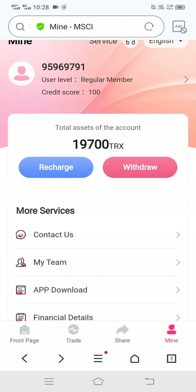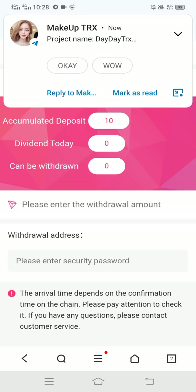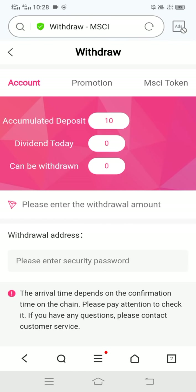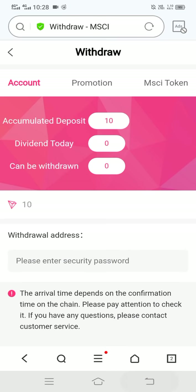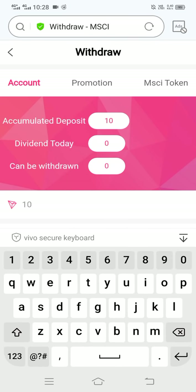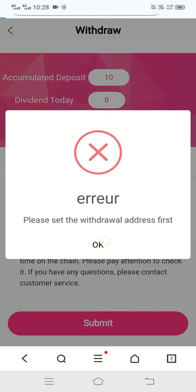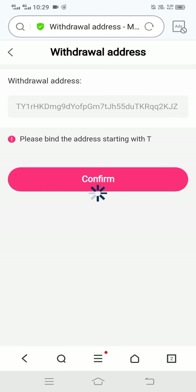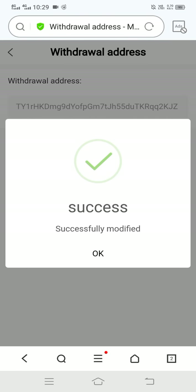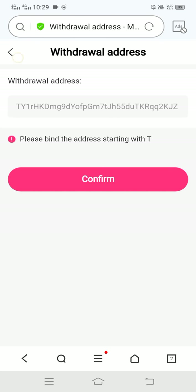Now click on withdraw — you can see the withdraw interface open. Here you enter your amount and fill in your wallet address and security password, then click submit. First, add your wallet — click confirm. Wallet added successfully, click OK.